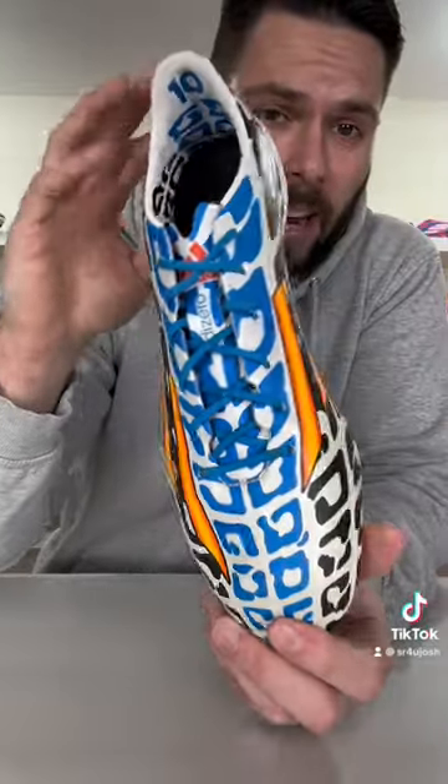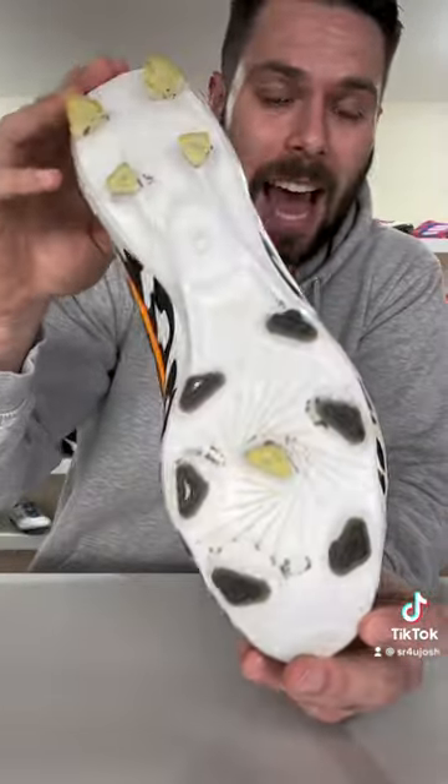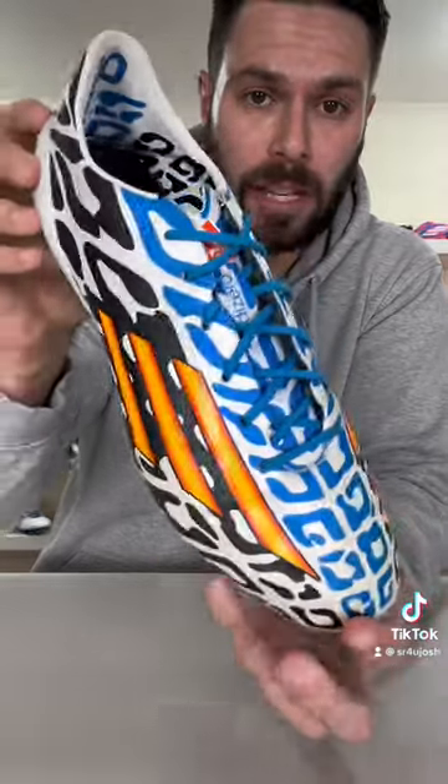Seen here in black and blue cheetah print, this is the Messi Battle Pack Adidas F50 Adizero from the 2014 World Cup.